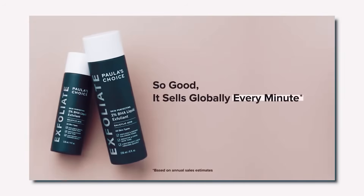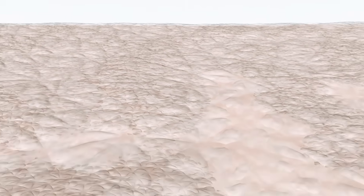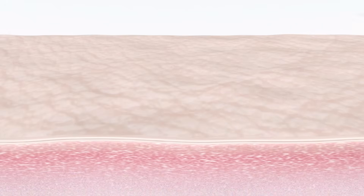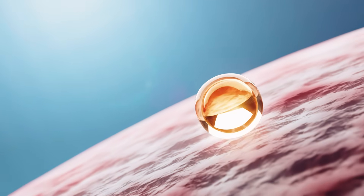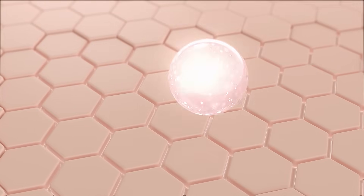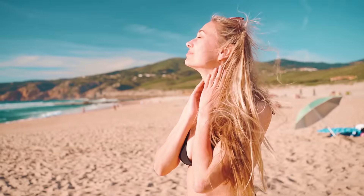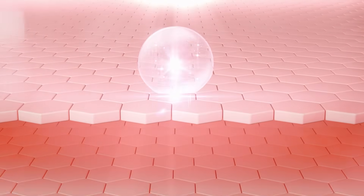We recommend the Paula's Choice BHA liquid exfoliant for your sebaceous filaments. To incorporate salicylic acid into your skincare routine, start by using it once to twice a week to allow your skin to adjust to the exfoliating effects. Gradually increase the frequency as needed, but be mindful of any signs of irritation or dryness. You don't need to exfoliate every day as this can lead to an impaired skin barrier. It's important to follow up with a moisturiser and sunscreen as salicylic acid can make the skin more sensitive to the sun. By incorporating salicylic acid into your skincare regimen, you can effectively treat sebaceous filaments, improve skin texture and achieve a smoother, clearer complexion.